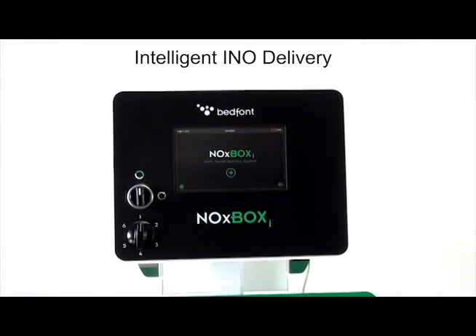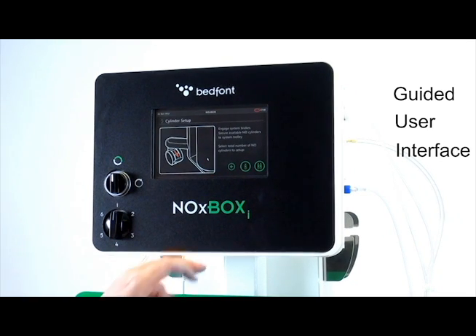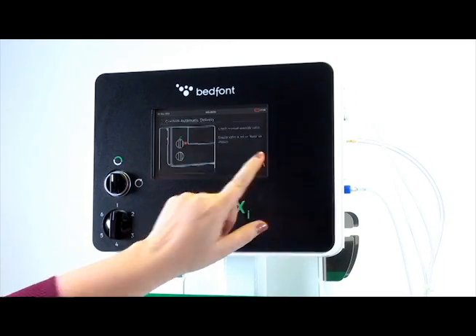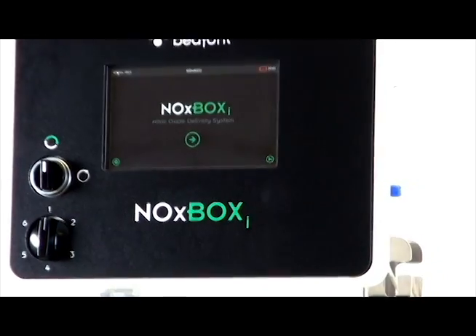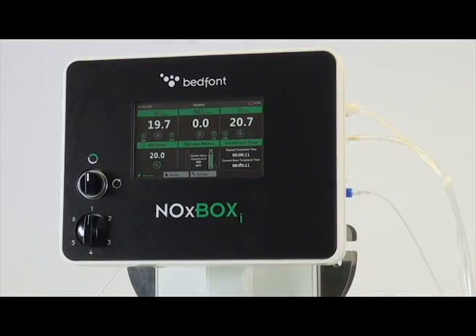Bedfont have developed an extremely easy-to-use, self-explanatory guided user interface to enable setup to be completed by even those who've never used the system before. Step-by-step instructions accompanied by easy-to-interpret images enable the NoxBox Eye to be ready for use in minutes. For those who are more familiar with the setup process, a skip function is available to bypass most of the guide steps.